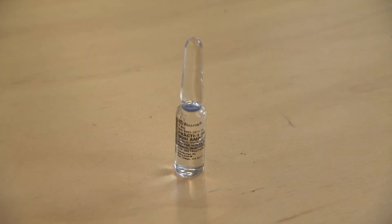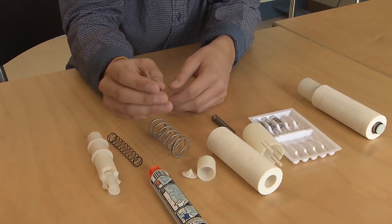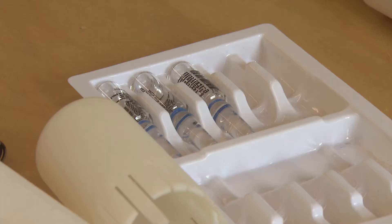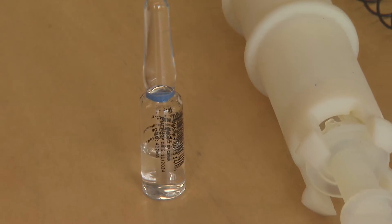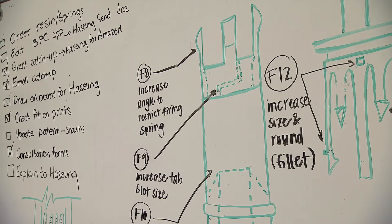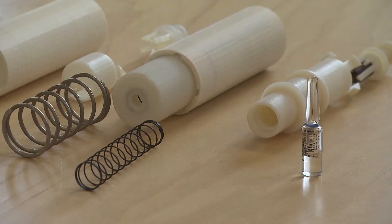We're the first ampule-based auto injector. When our drug expires every 18 months, instead of throwing out the entire device for $650, we can just replace this ampule of epinephrine, and this will only cost $0.50. That would be a huge cost breakthrough. Epi for All, made largely of plastic and springs, is expected to be made available for just a few dollars in developing countries by 2018. And I'm just really excited to see where this goes.